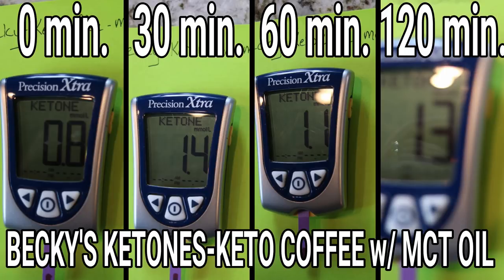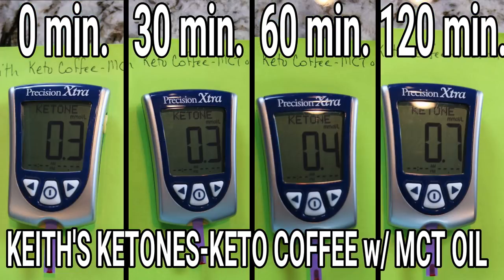Becky had a fairly significant rise in her ketones over the two-hour period — she started at 0.8 millimoles per liter and ended at 1.3. I started at a frustratingly low 0.3 and ended at 0.7, which was actually a significant rise for me. I have a hard time getting into ketosis even when I eat very few carbs, so the fact that I started below nutritional ketosis and then got pushed into ketosis after drinking keto coffee seemed pretty significant. This was not the only time during testing that we saw these foods act as ketone boosters, almost like exogenous ketones.